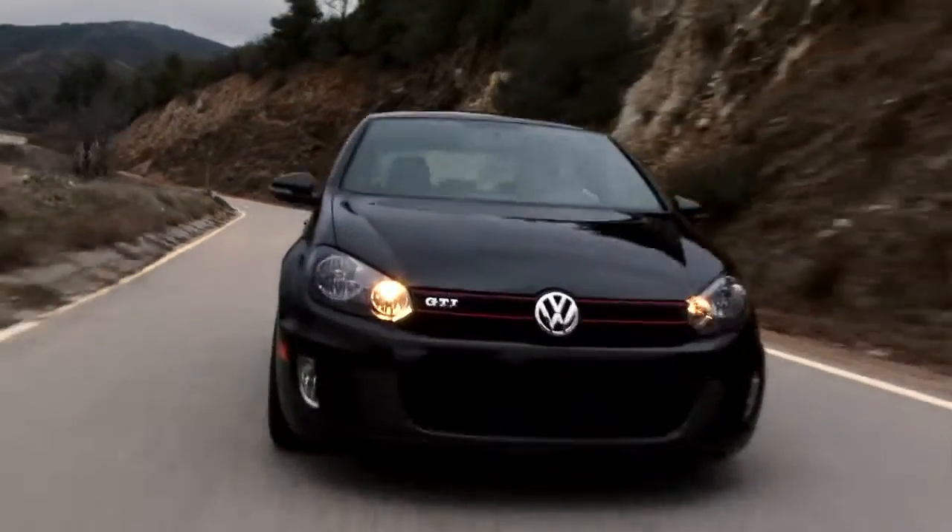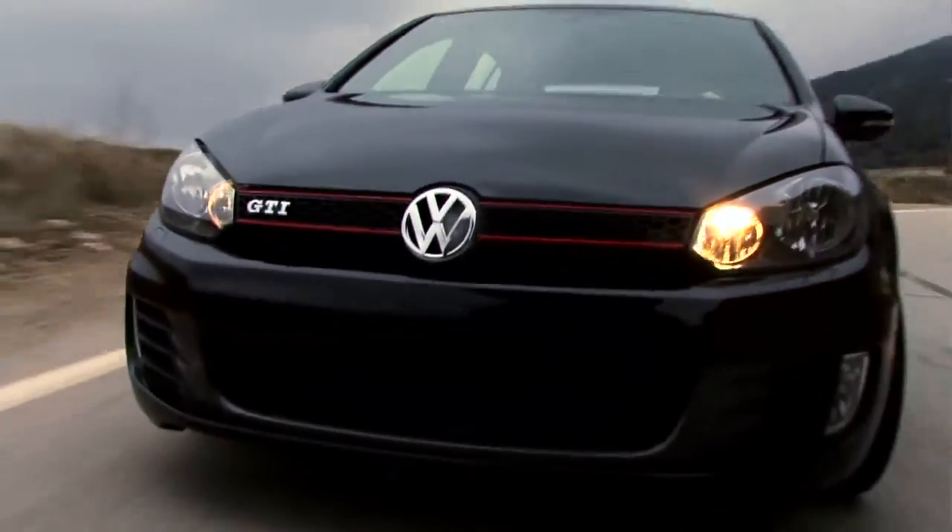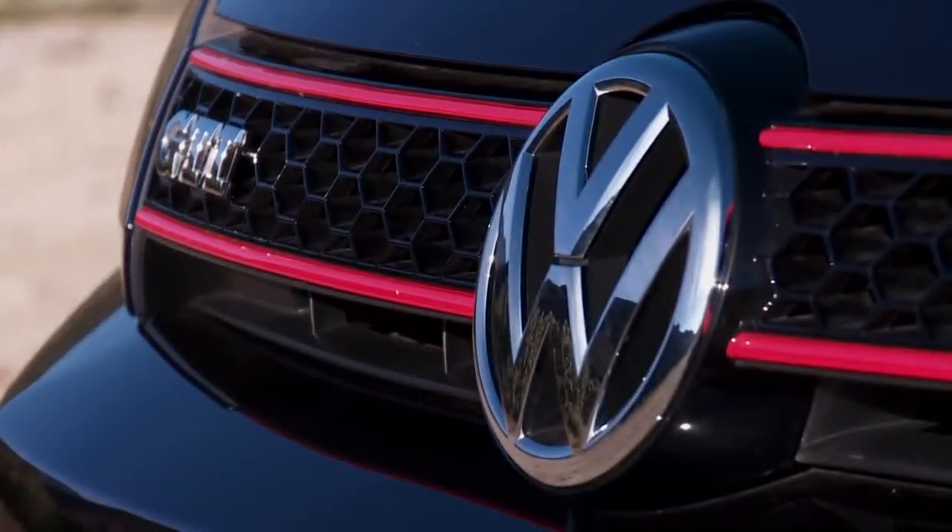The GTI is like an iPhone. It's the original. It's the best. It's well-built. The red frame around the grille and the plaid interior are direct references back to the original GTI in 1976. And it's nice that the model keeps referencing its heritage.